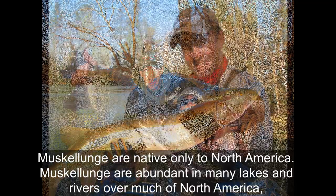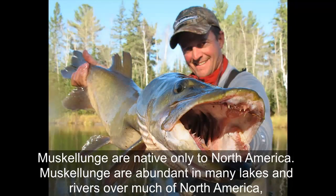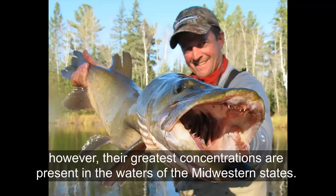Muskellunge are native only to North America. They are abundant in many lakes and rivers over much of North America. However, the greatest concentrations are present in the waters of the Midwestern states.